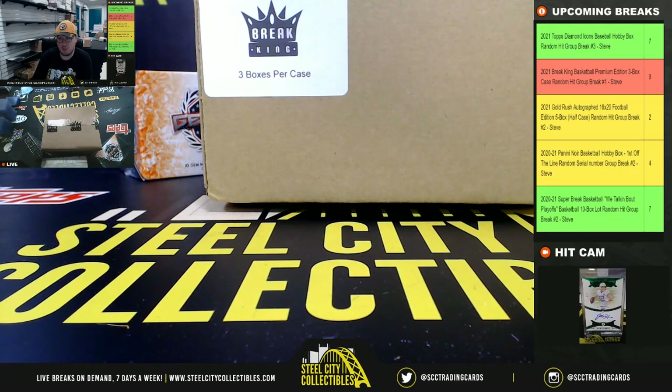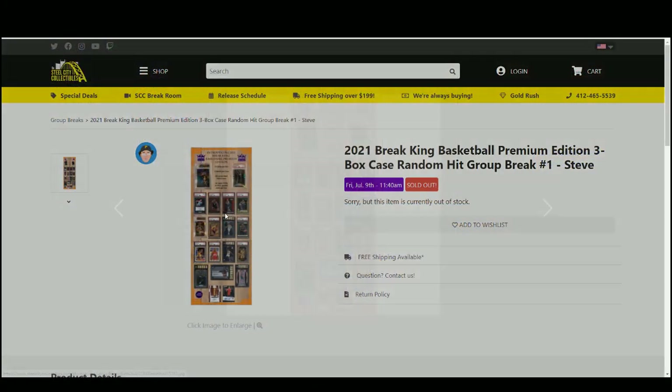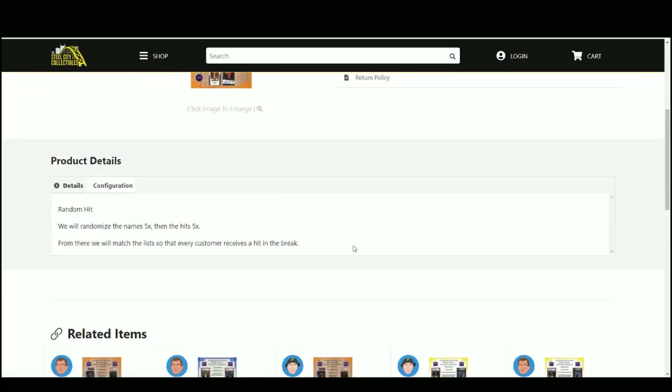All right, our next break — 2021 Breaking Basketball Premium Edition, three-box case random hit break number one. Go ahead and jump over here for a quick look at some of the cover hits: Ja Morant autos, Kobe rookies, Zion rookies, looks like Giannis, Lonzo, LeBron, Grady — a lot of big names, like Lillard down in the bottom as well.